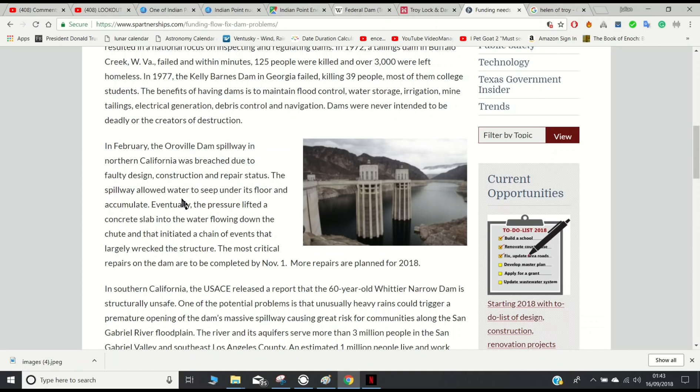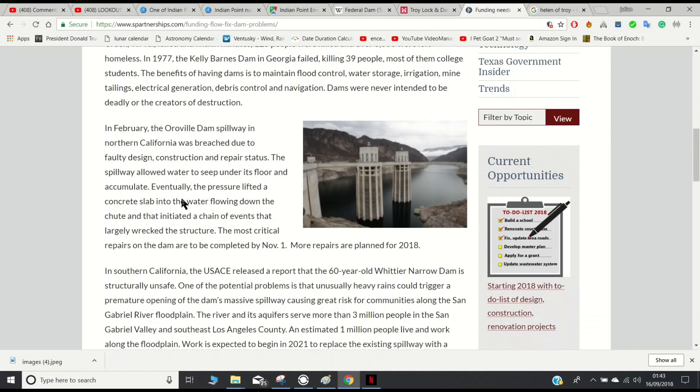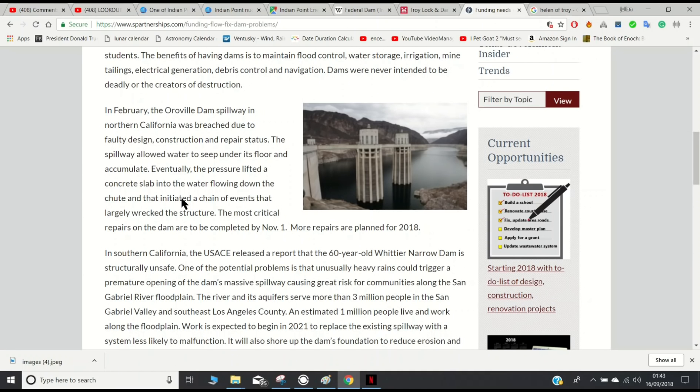In February, the Oroville Dam spillway in Northern California was breached due to faulty design, construction, and repair status. The spillway allowed water to seep under its floor and accumulate. Eventually the pressure lifted a concrete slab into the water flowing down the chute, and that initiated a chain of events that largely wrecked the structure. The most critical repairs on the dam are to be completed by November 1st, with more repairs planned for this year.